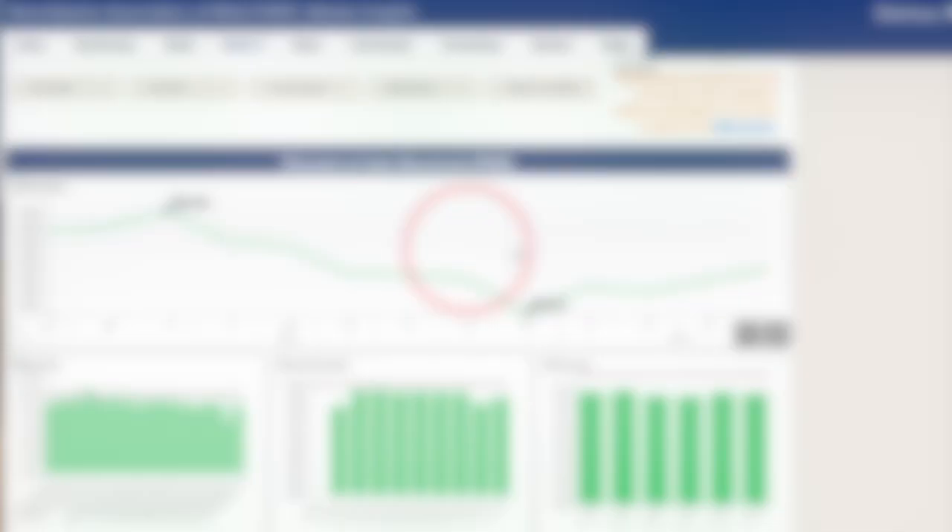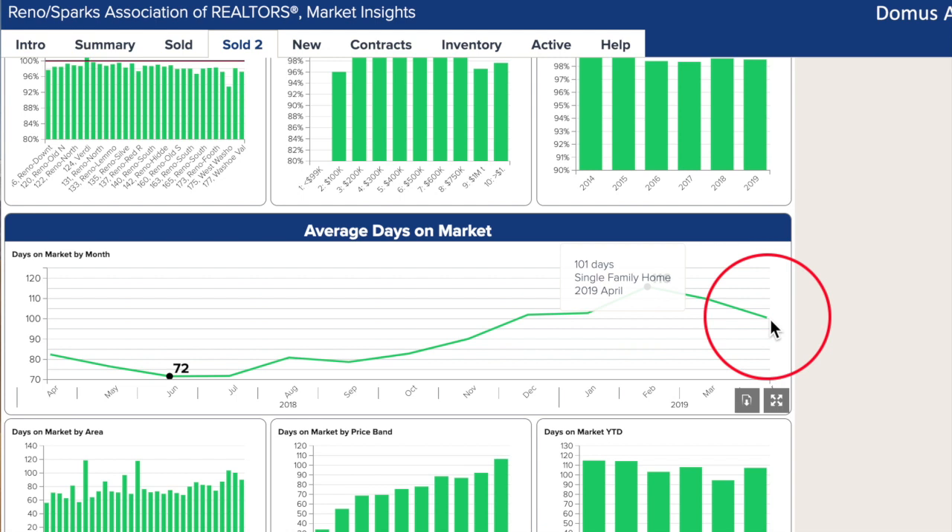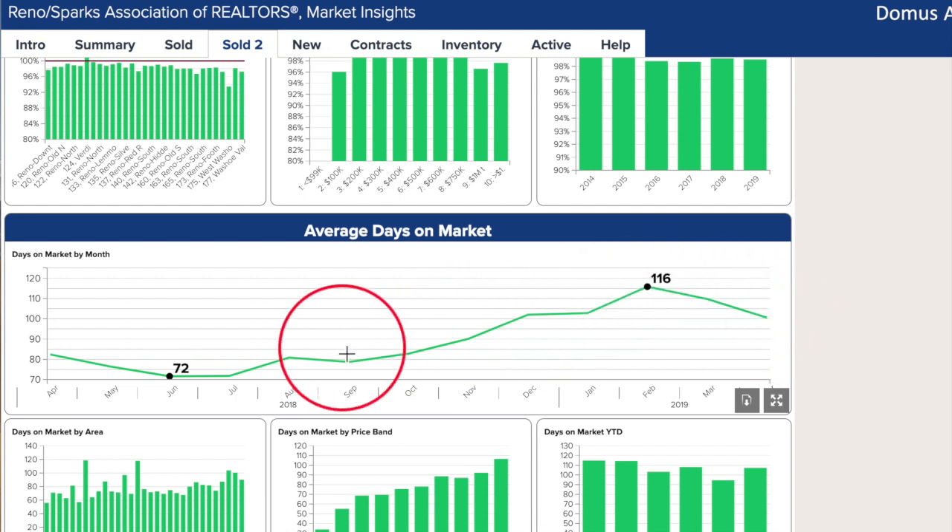That's correct, Phillip. Days on market at 101 is still a little higher than normal for April, but we had a longer winter through March. Plus, there are new developments in South Meadows and Collin Ranch that are causing longer days on market. And to see that South Meadows market report, click the link you see in the upper right corner now.